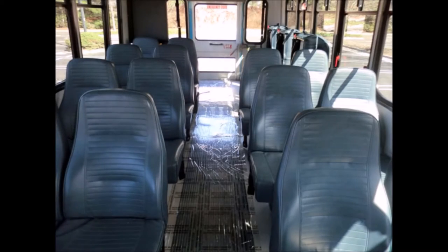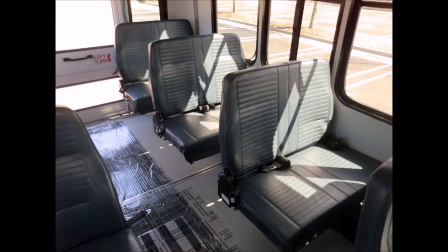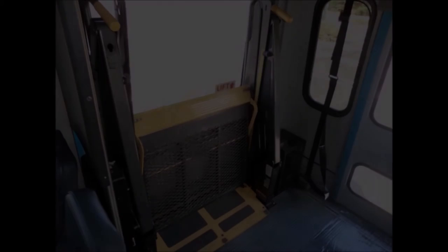There are 20 vinyl passenger seats with seat belts plus 3 double flip seats for versatile seating configurations: up to 20 passengers and 0 wheelchairs, 16 passengers and 2 wheelchairs, or 14 passengers and 3 wheelchairs. The floor is grey rubber transit flooring with automatic wheelchair restraints.